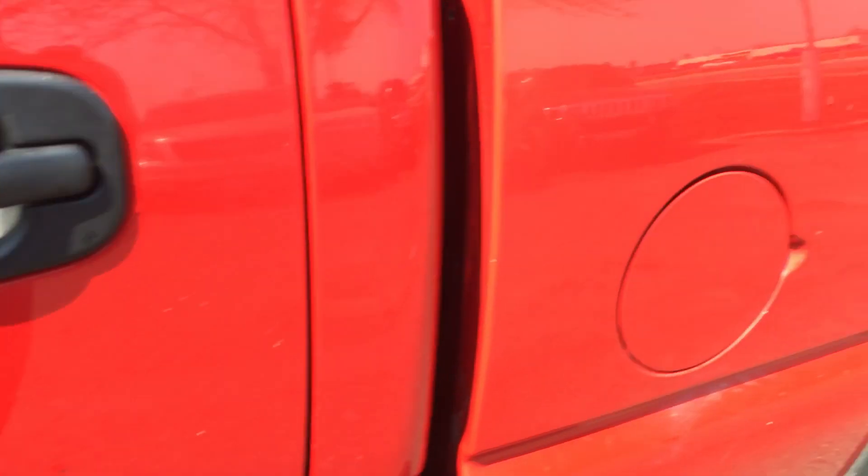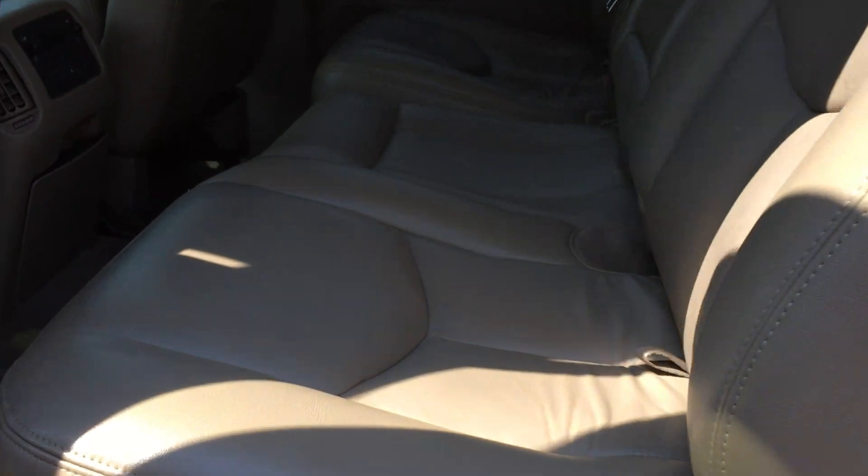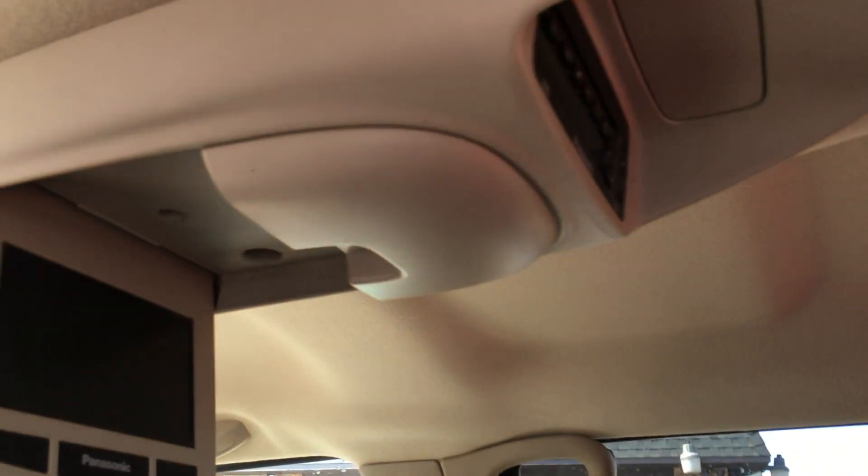Very clean truck — unusually clean and well-maintained. Back seats are clean. Take a look at the factory DVD player — Panasonic. Rear heat and air controls, and rubber floor mats.